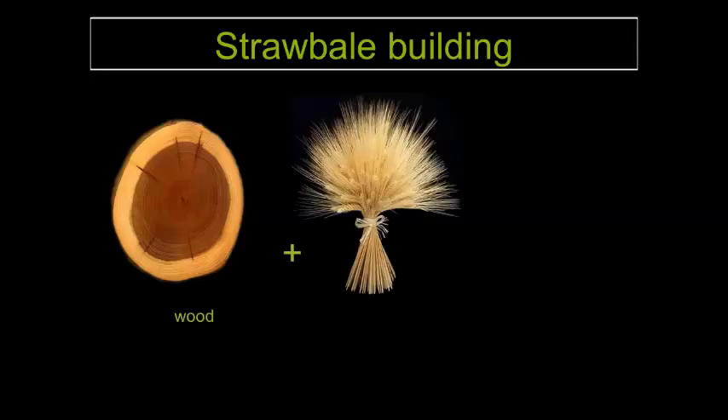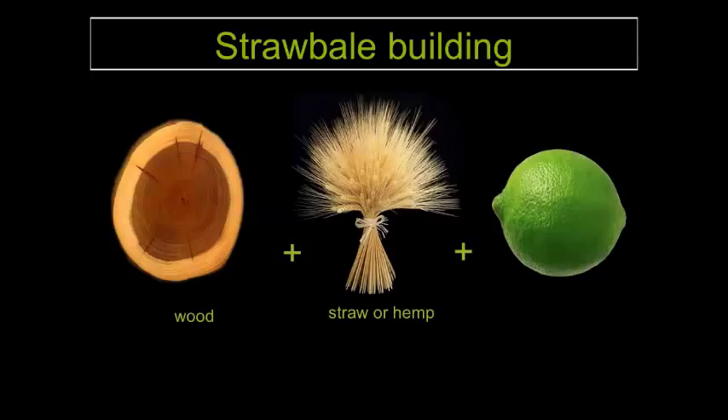So what are straw bale buildings? In the most simplest form, it's a bit of timber — which we do need in most of our construction, which is why I'm also a carpenter — a bit of straw, or even hemp if you dare, and some lime render as well.